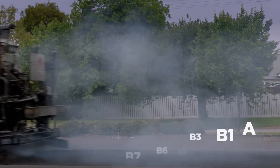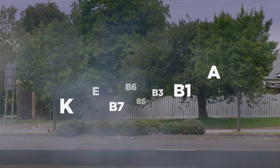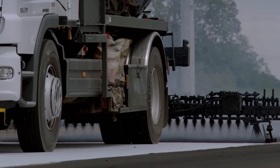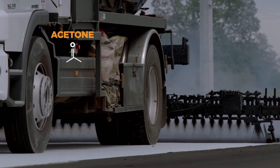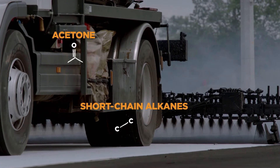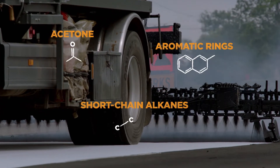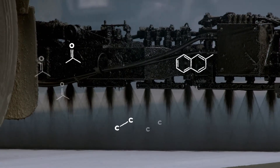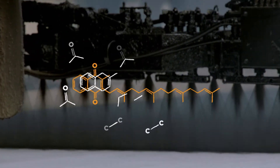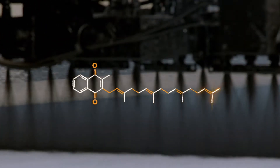Believe it or not, at least eight vitamins can be synthetically created from fossil fuel products like coal tar. They contain components like acetone found in nail polish remover, short-chain alkanes found in petrol, and various aromatic rings found in bitumen. The idea is to rearrange these building blocks into more complex chemical compounds.